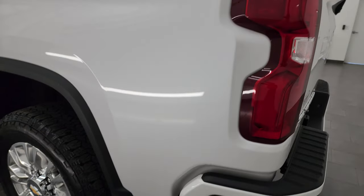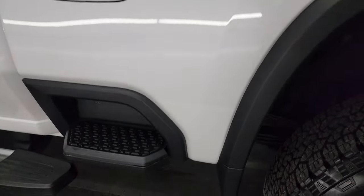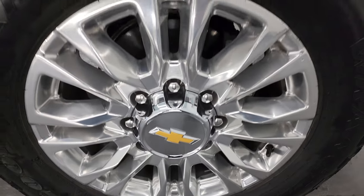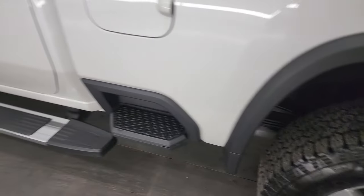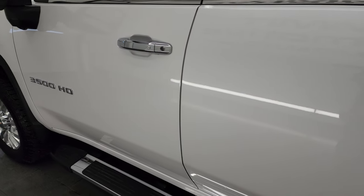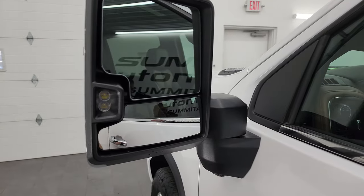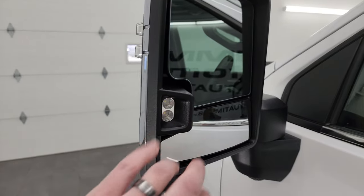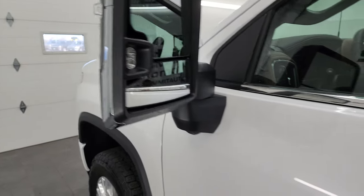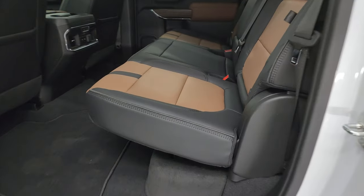LED tailgate lamps as well. Going down the driver's side — just as clean as the passenger side, no dents or dings on the box. The back wheel is just as nice as the rest — no scuffs or scrapes. Cab and doors all look really good. This one has the power scope mirrors: they power telescope out, power fold in, with blind spot monitoring, heated LED side lights, LED front lights, directional signals, chrome trim, and intelligent access on the door.